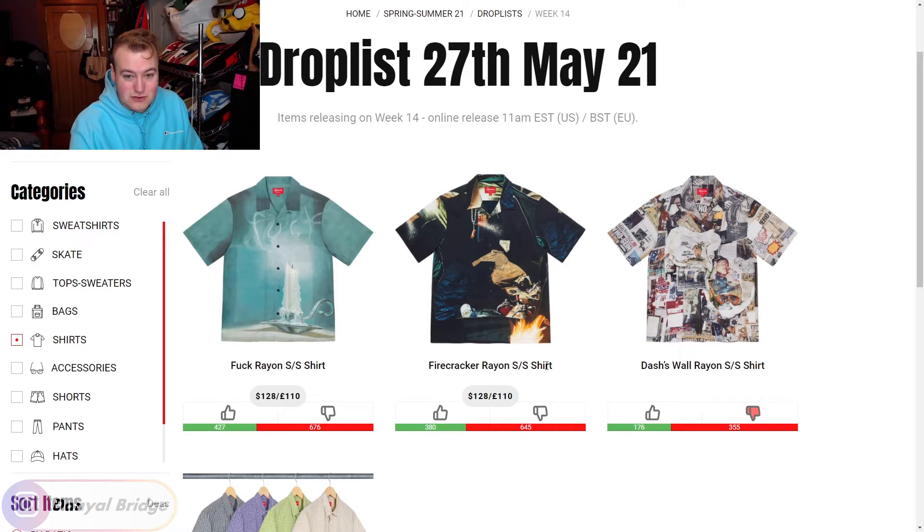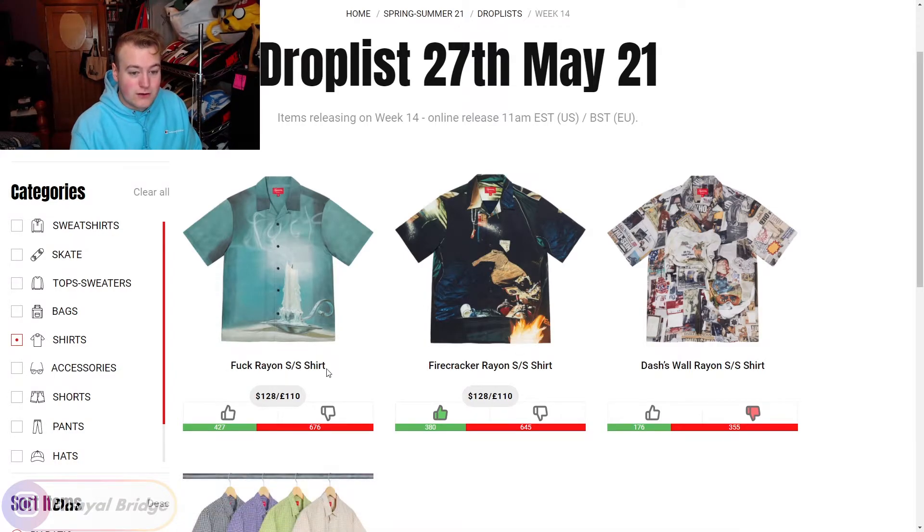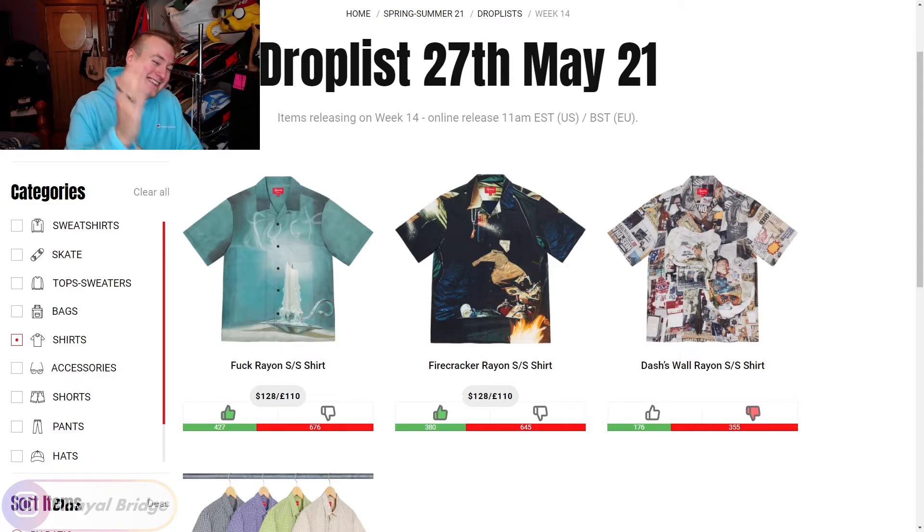Next, we have the Firecracker Rayon Short Sleeve Shirt. I'm a little confused on what's going on in the graphic itself — there's some kind of fire slash firecracker going off — but I actually kind of just like the colors, they look really nice on the shirt. Thumbs up for that one. Next, we move into the F*** Rayon Short Sleeve Shirt — a little candle with the smoke spelling out the word. I think it's fun and playful, it's going to piss some people off. I'd wear it just to piss people off. That's a thumbs up — it's a nice color too, I can imagine it with nice black suit pants. That's a vibe.